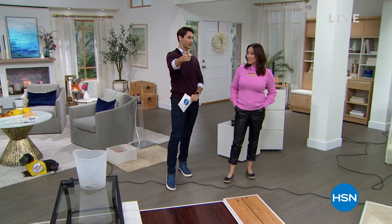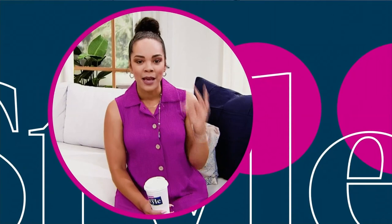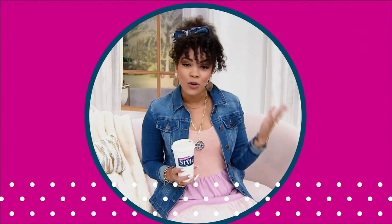Up next, our friend Nicole Hickel. It's all about you, all about your favorites. This is our time, ladies, to indulge and treat ourselves. If you love fashion, if you love jewelry, this is the show.